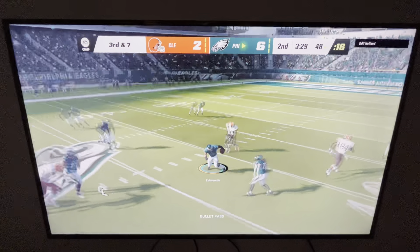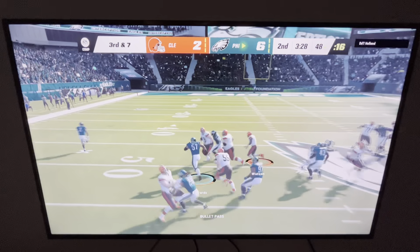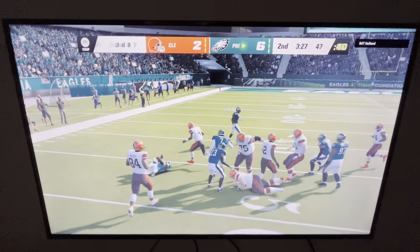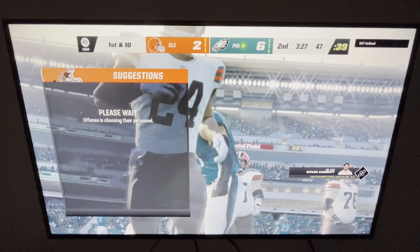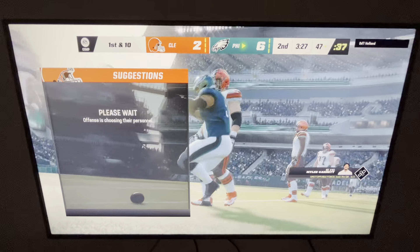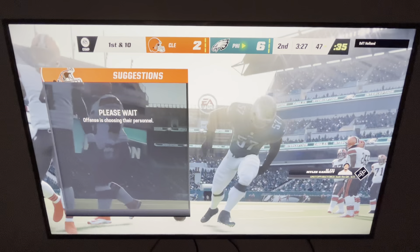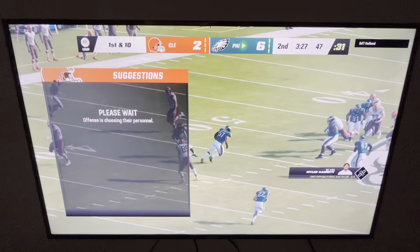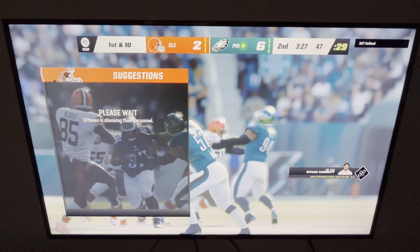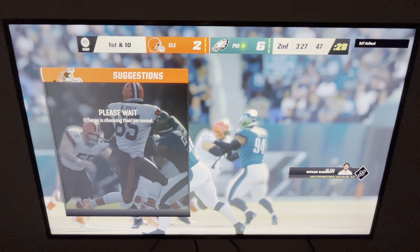Throwing on third down — Watson fires one that's intercepted, and the Eagles take possession. That is a great play by a very versatile linebacker in a zone defense; he's responsible for one area of the field. I don't think the quarterback ever saw him, or if he did he saw him too late, because he snuck into great position to pick that one off.